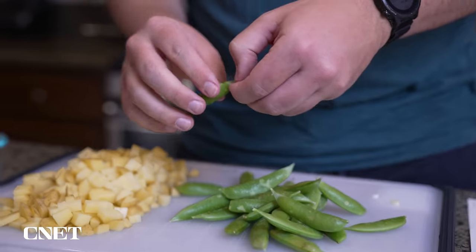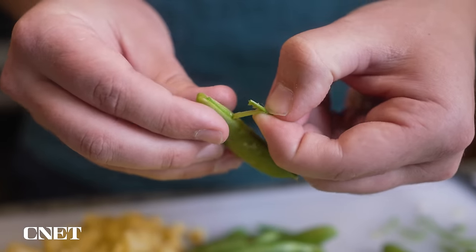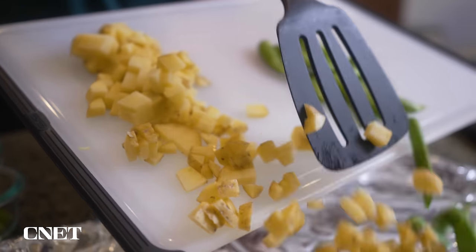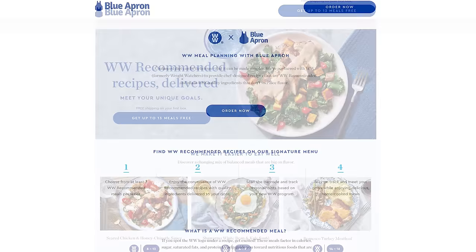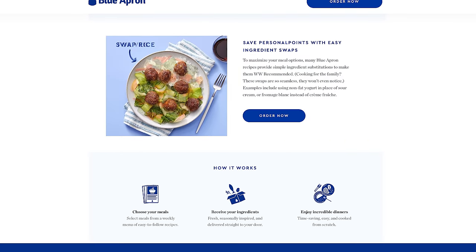Blue Apron has integration with Alexa-enabled devices, so if you have an Echo Dot in your kitchen, you can ask it questions and it should provide specific answers. Unfortunately I wasn't able to test this because I don't have an Alexa device. For anyone who subscribes to Weight Watchers, Blue Apron actually has integration with that service — a lot of their wellness-related recipes have Weight Watchers points attached and tips on how to make them a little healthier. So if you're already a Weight Watchers subscriber, Blue Apron will be nice and streamlined for you.